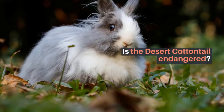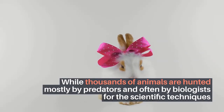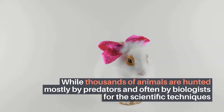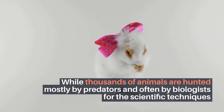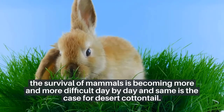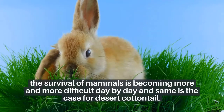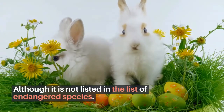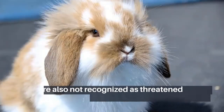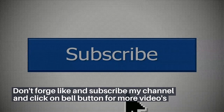Is the Desert Cottontail endangered? While thousands of animals are hunted by predators and often by biologists for scientific purposes, the survival of mammals is becoming more and more difficult day by day — and the same is the case for Desert Cottontails. Although they are not listed as an endangered species, they are also not recognized as threatened by US state game agencies. Please like and subscribe to the channel and click the bell button for more videos.